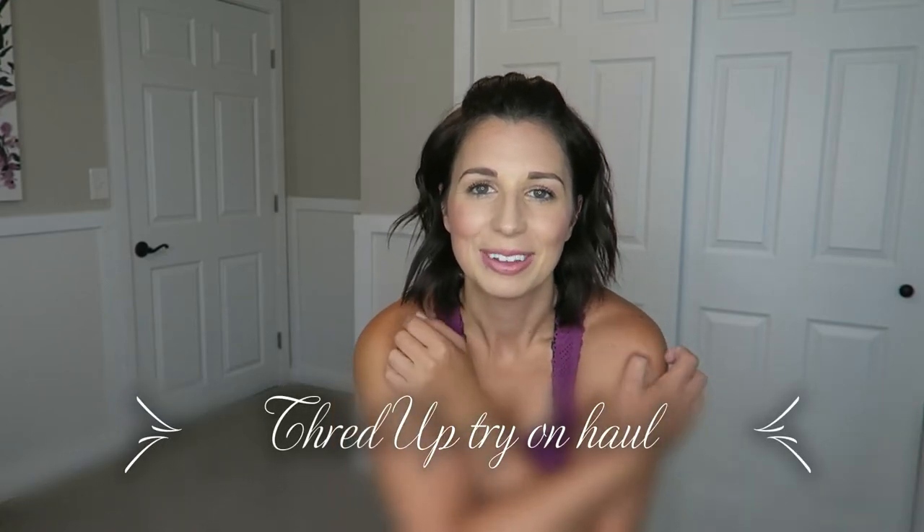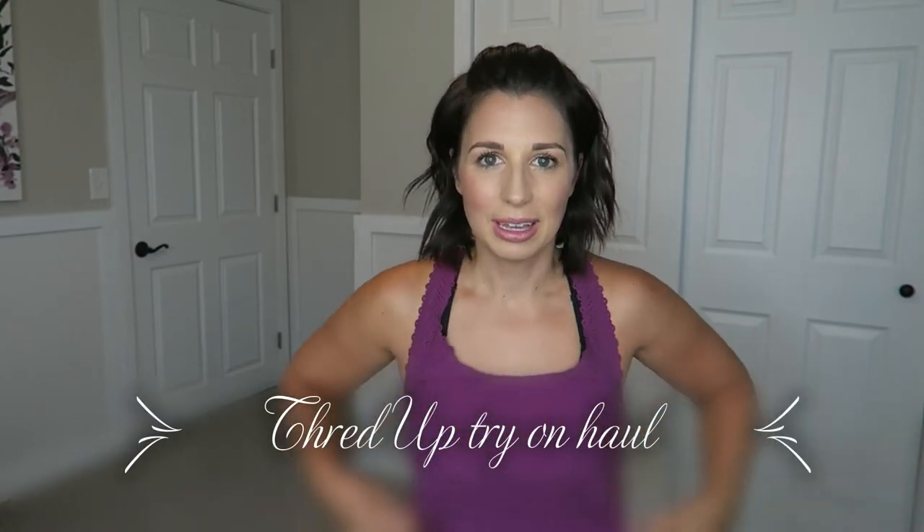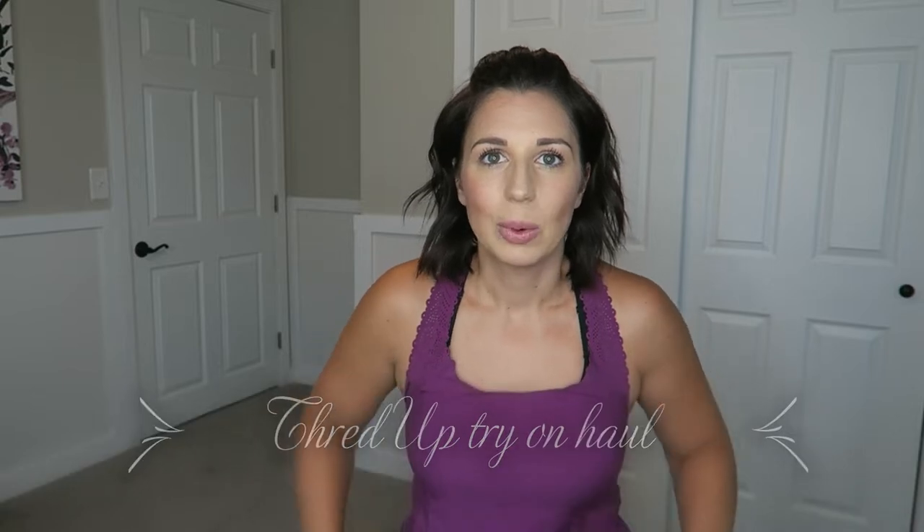Hi! Welcome back to my channel. Thanks for watching another one of my videos. Today, when I got home from the gym, I had packages on my front porch. And they were from ThredUp. I placed my order maybe a week ago, and I'm super excited to go through it.